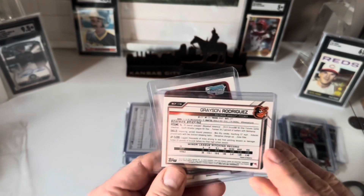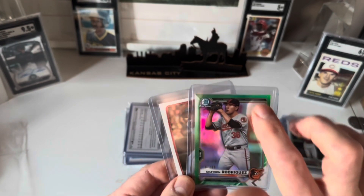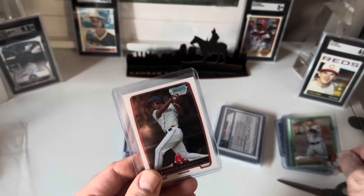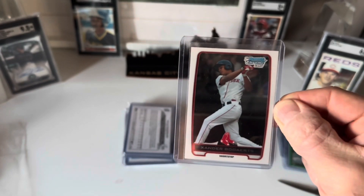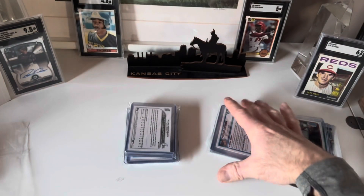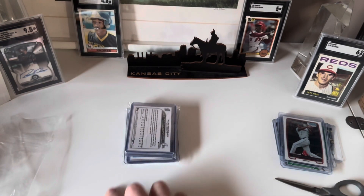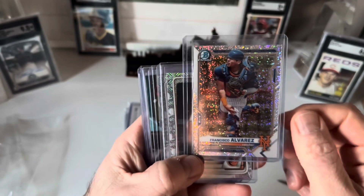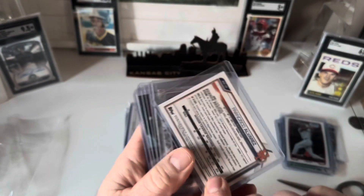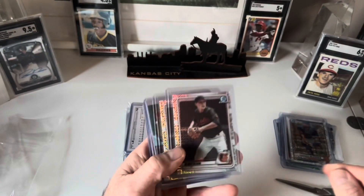Yet to see if Grayson's going to be the real deal, but this is a 2020 — I don't believe it's a Bowman First since that iteration would have had 'First' on there. I don't know a whole lot about some of this stuff. Then I had a Bowman First Xander Bogaerts — I think that's a 2012 or 2013. Bogaerts is still a great player — not Hall of Fame worthy, but a fantastic, consistent shortstop. Then I've got a Frankie Alvarez speckle refractor, also 2020, which doesn't carry the Bowman First designation — his rookie year was just this year.